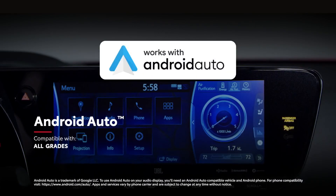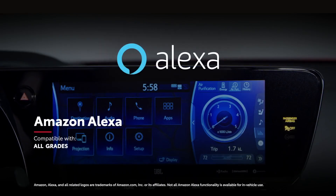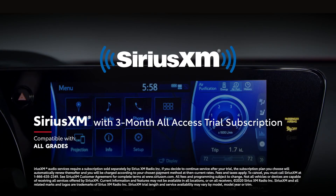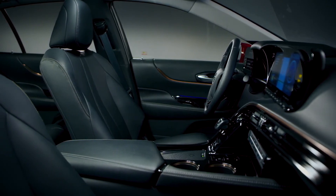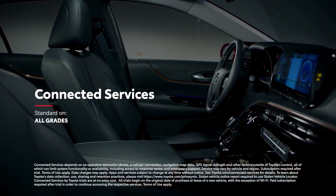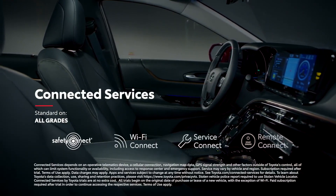In addition, Android Auto compatibility makes it easy to stay connected to Android devices, while Amazon Alexa connectivity keeps Amazon's digital assistant just a question away. Mirai also includes a 3-month SiriusXM all-access trial subscription to more than 300 radio channels accessible throughout the country. It wouldn't be a Toyota if Mirai didn't keep everyone connected with standard trials to its full line of connected services, which include Safety Connect, Wi-Fi Connect, Service Connect, and Remote Connect.